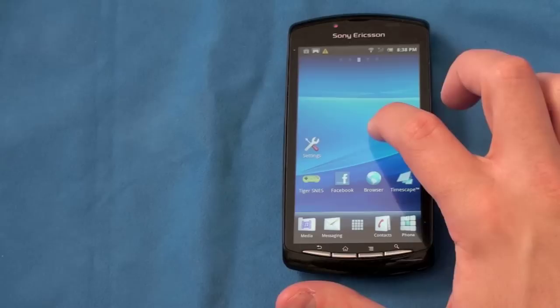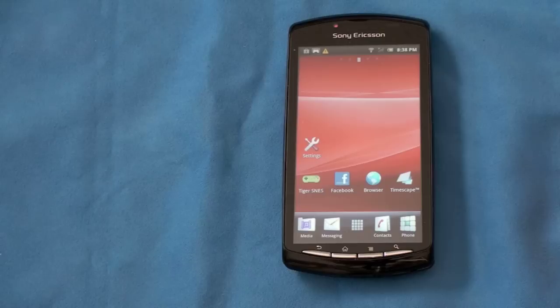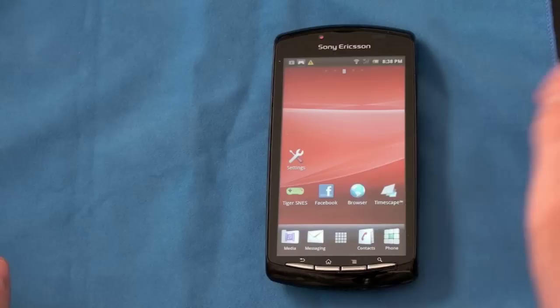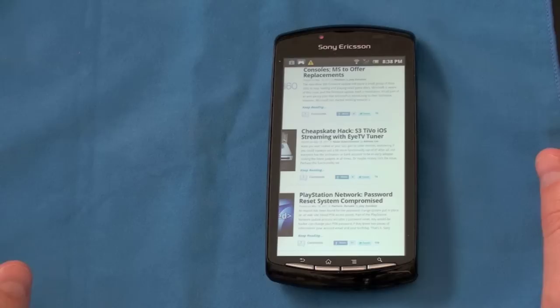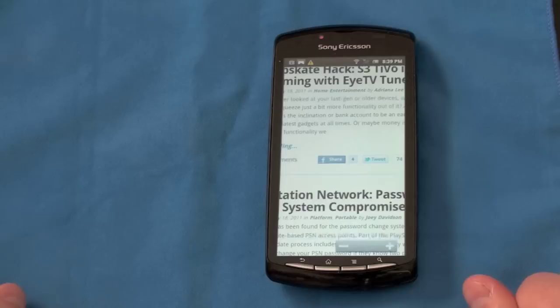Let's talk about the screen — how does this thing look? Pictures look about average with auto brightness set. It doesn't look bad, it doesn't look great. I expected images to pop a little more from Sony, a company really known for high-quality displays. On a white background in the browser there's a little bit of a grayish-blue tint, something we saw with the first-generation AMOLED screens Samsung put out. Text is crisp though — you're not going to have any trouble reading on the four-inch screen.